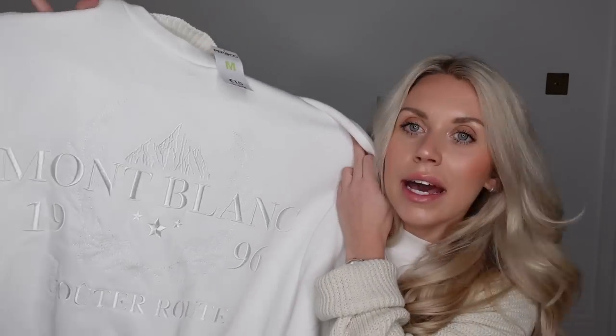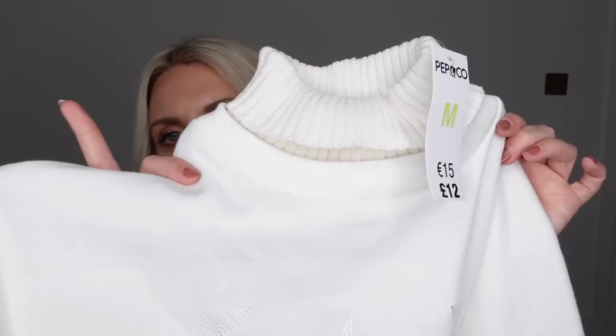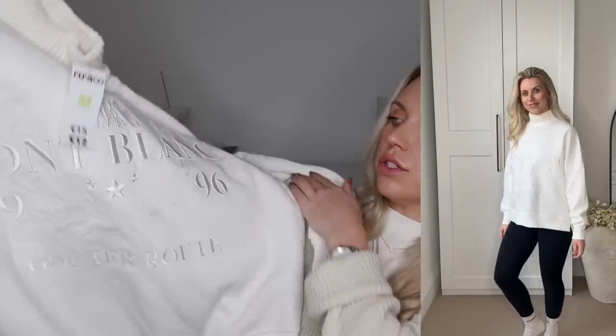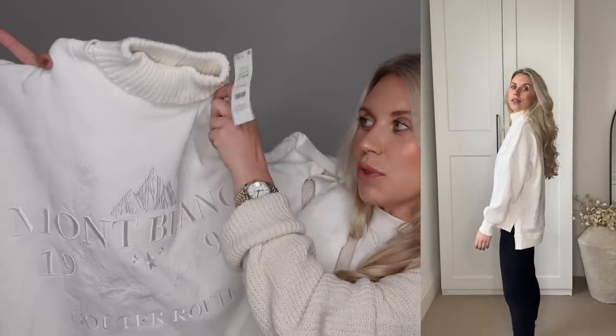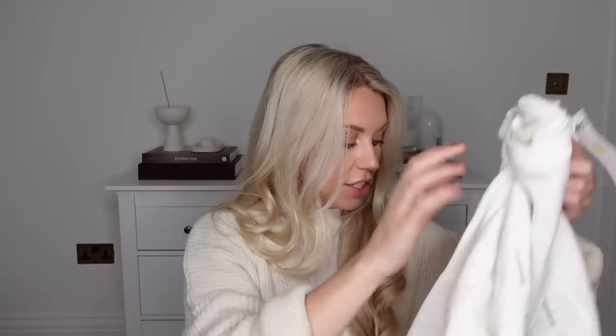First things first, we have some clothes. I've been to a Poundland with a Pep & Co clothing range. The first thing I picked up was £12 in a medium — it's this kind of high neck, roll neck jumper, which I thought would be perfect for our Finland trip. I know it says Mont Blanc on it, but we'll ignore the fact that that's France and I'm going to Finland. It's that ski resort vibes with the high neck, keeping you nice and toasty and warm, with mountains embroidered on the front. A nice basic sweatshirt with something a little bit different.